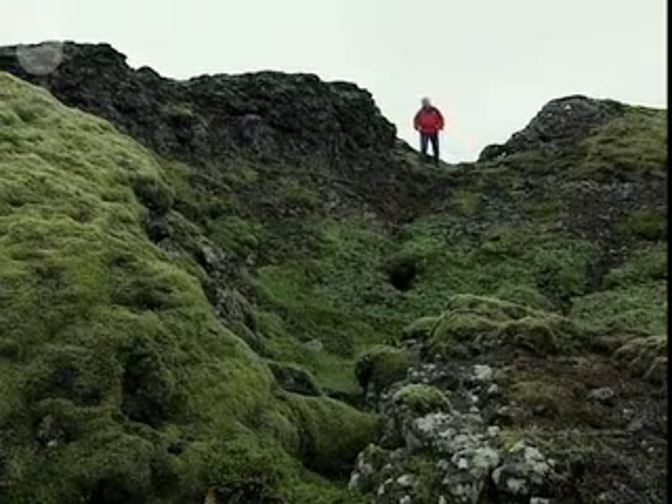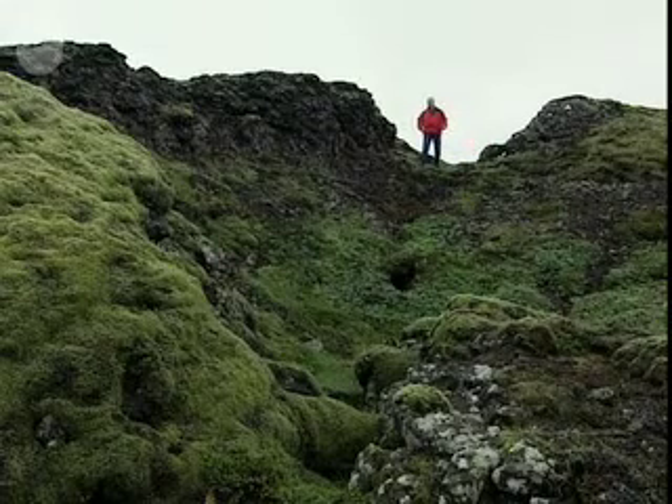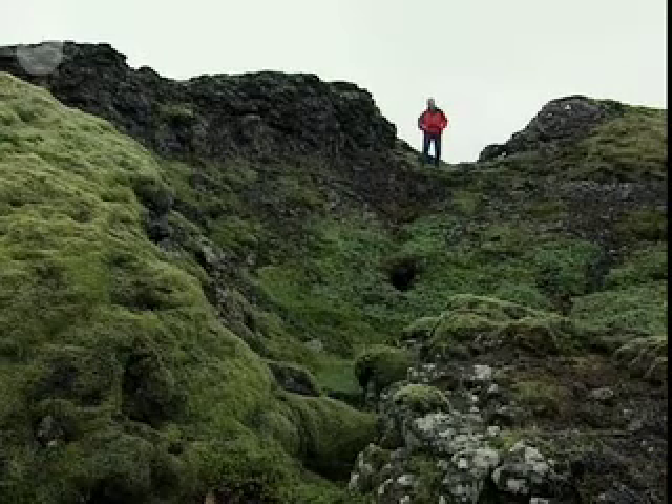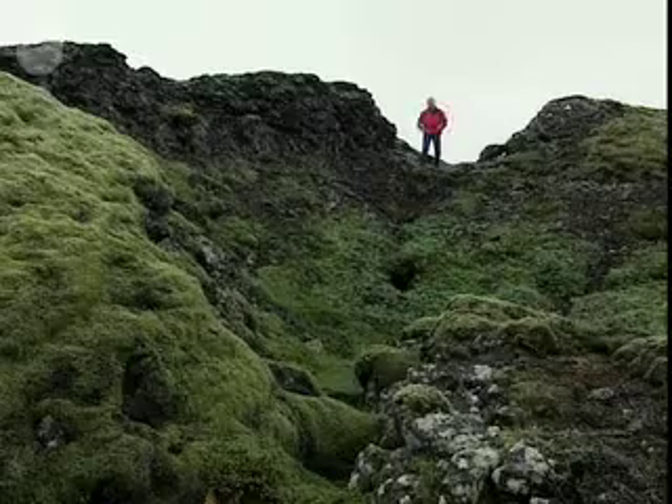The basalt we looked at earlier was part of a lava flow, and to find its source I've travelled 12 kilometres up the lava flow to here — this is the basaltic crater. There are two lines of evidence that suggest this was the source of the lava flow. First, we've travelled up to the topographically highest part of the lava flow, so the lava has flowed downhill from here.